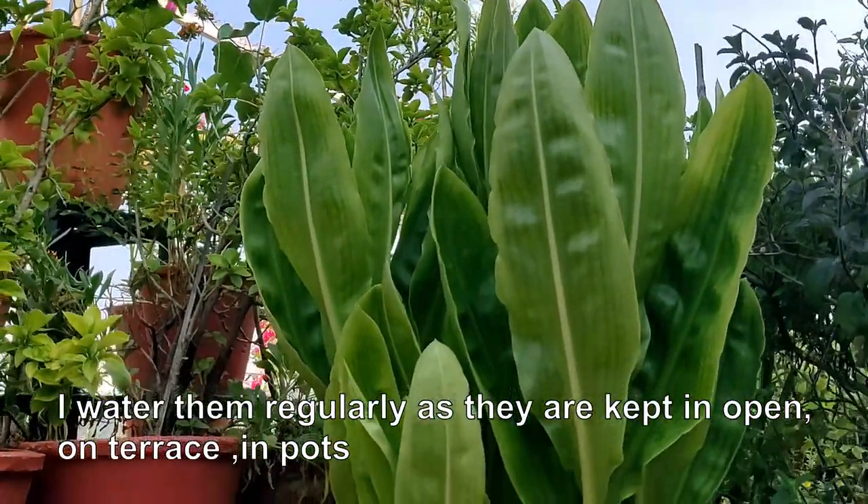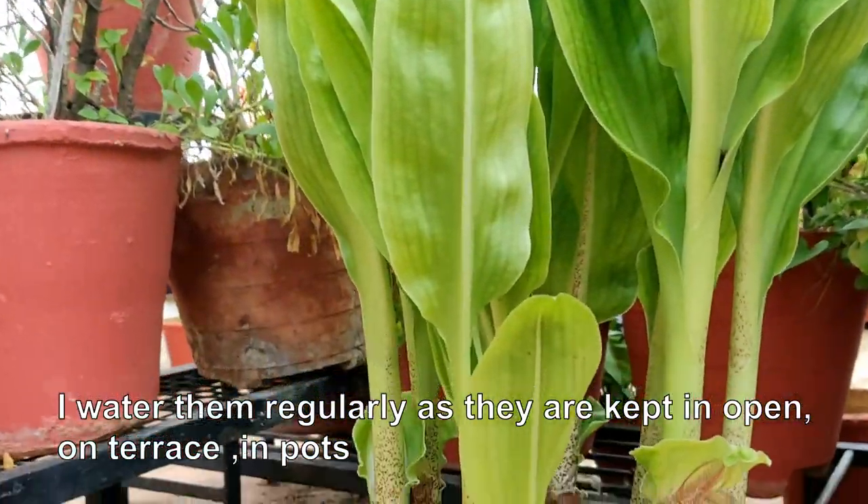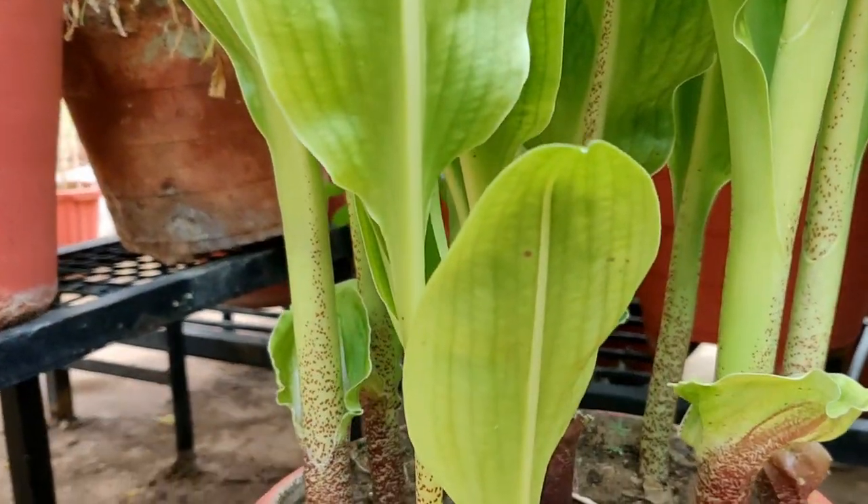As they are kept in my terrace garden, I regularly water them because being in a pot, the water dries away.